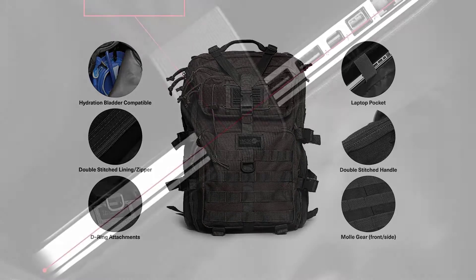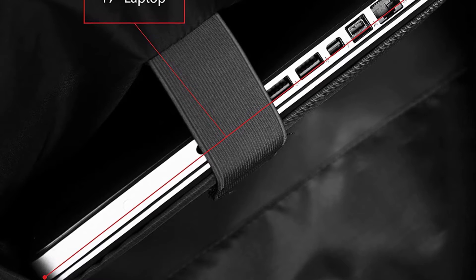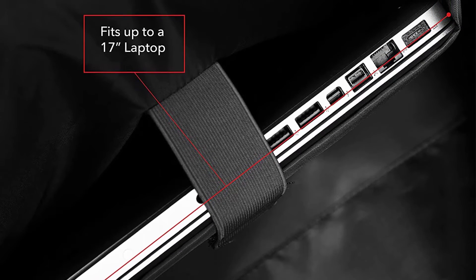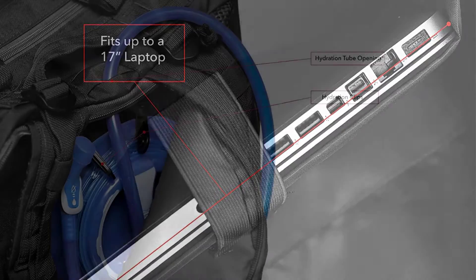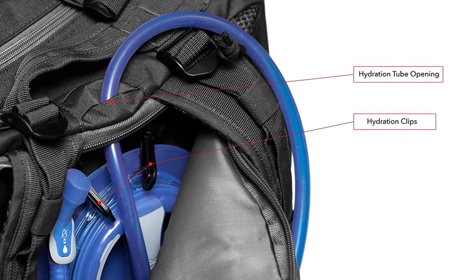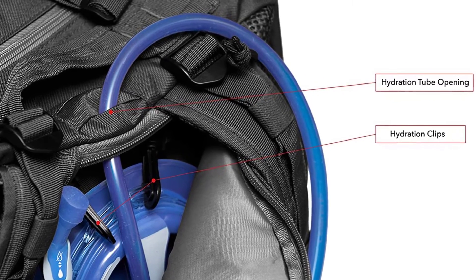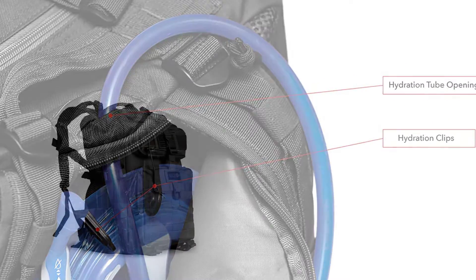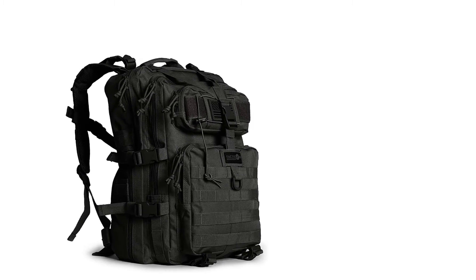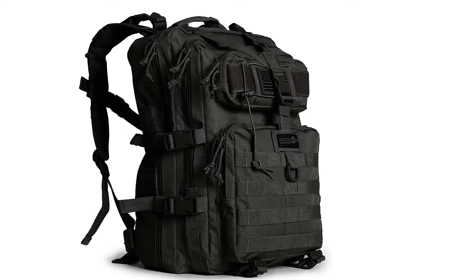It's waterproof inside and out, and it features a built-in concealed carry holster, a laptop storage area, and an insulated compartment for a hydration bladder. You can carry up to 100 pounds of gear in this efficient, tough tactical backpack. One drawback is that the straps tend to be short, though this isn't a problem if they are long enough to fit you.